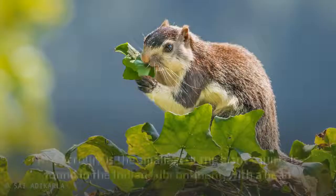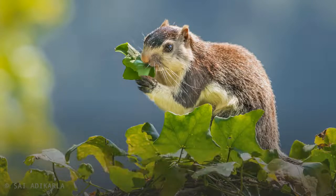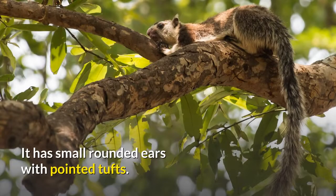R. macroyura is the smallest of the giant squirrels found in the Indian subcontinent, with a head and body length of 25 to 45 centimeters, and a tail measuring roughly the same or more, for a total length of 50 to 90 centimeters. It has small rounded ears with pointed tufts.